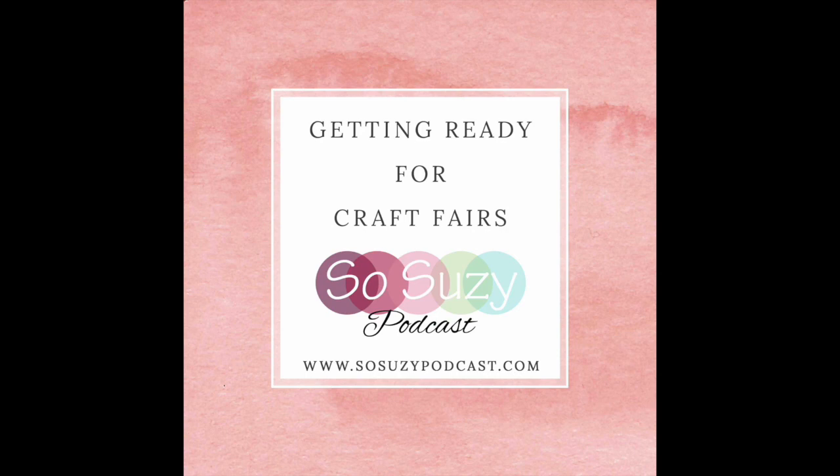Hey everyone, it's Suzanne, and I want to thank you for joining us for the So Suzy Podcast, where we help you build a business out of the hobby you love. You'll also be able to get the show notes and the links you reference by visiting us at SoSuzyPodcast.com.